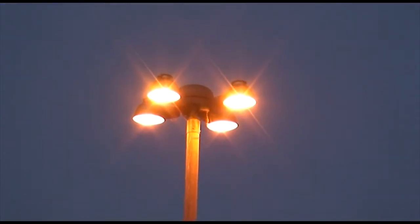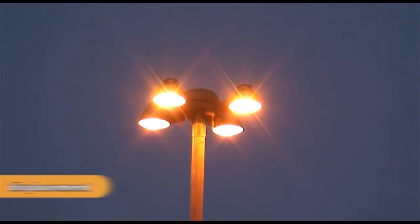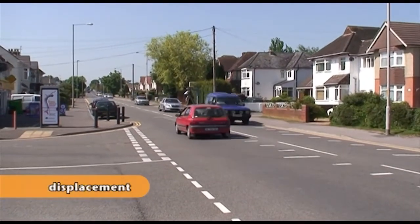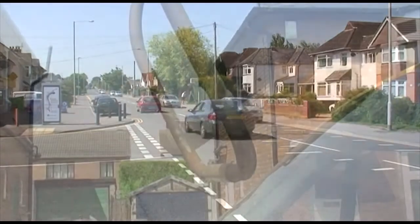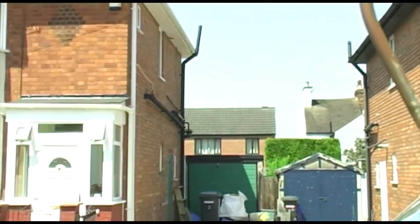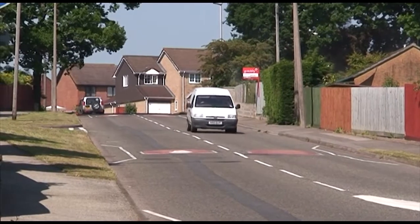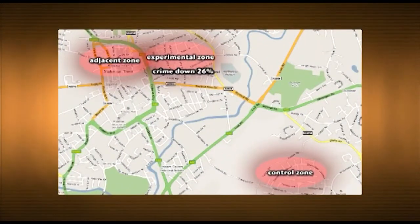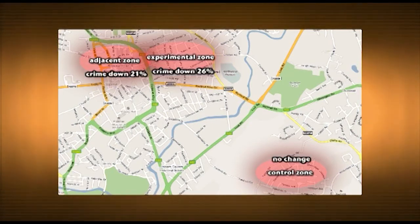But a common criticism of situational crime prevention is displacement — that is, even if it does reduce crime in one area, it simply moves it somewhere else. So did the researchers look at this? We did not get displacement. We actually got a diffusion of benefits — a reduction in crime in the surrounding areas. While crime decreased by 26% in the experimental area, it also decreased by 21% in the adjacent area.